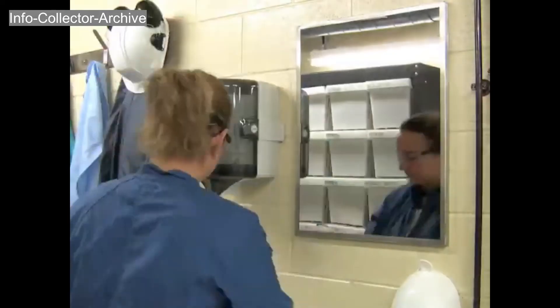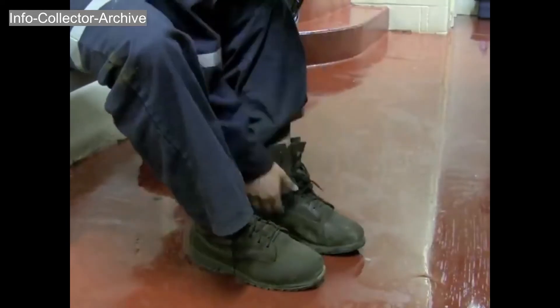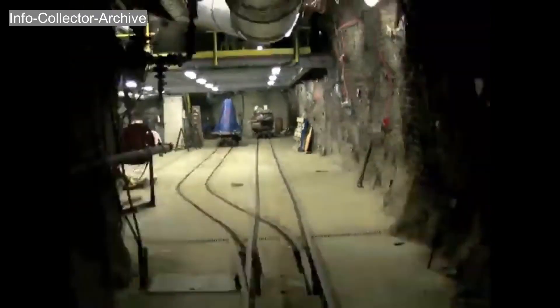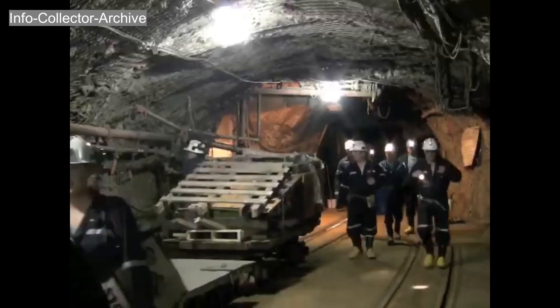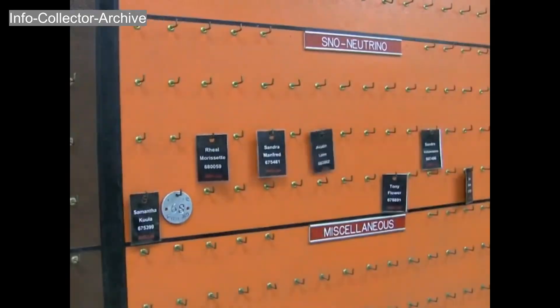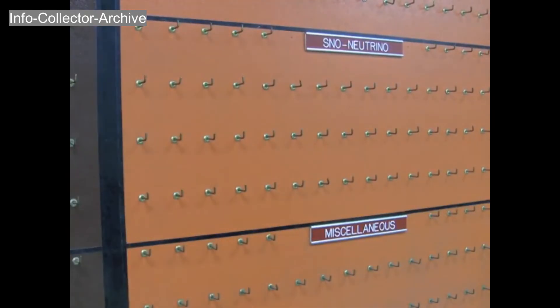At the end of the day, you and the rest of the SnowLab crew pack up and head back to surface. The SnowLab crew will be back, prepared to do the same thing all over again tomorrow.